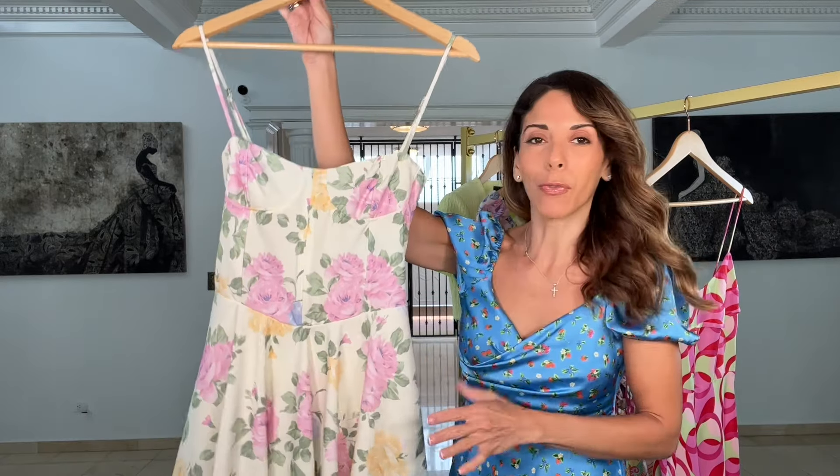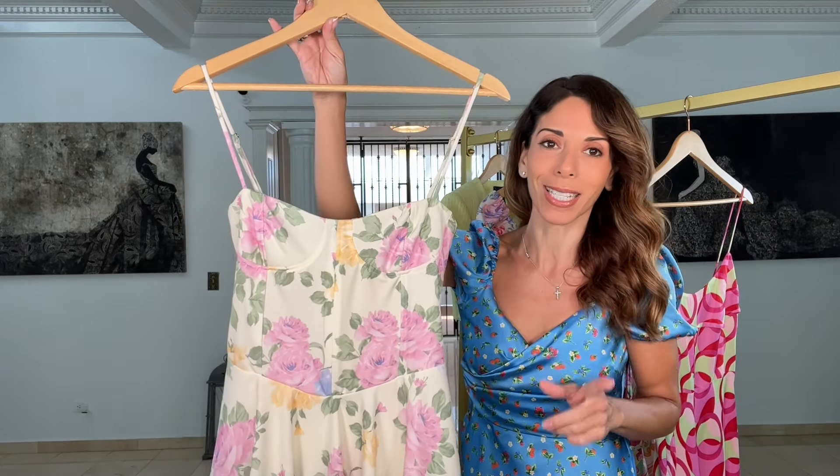This looks so beautiful, romantic, and girly. I couldn't help myself when I saw this one, and I want to share what it looks like on me.